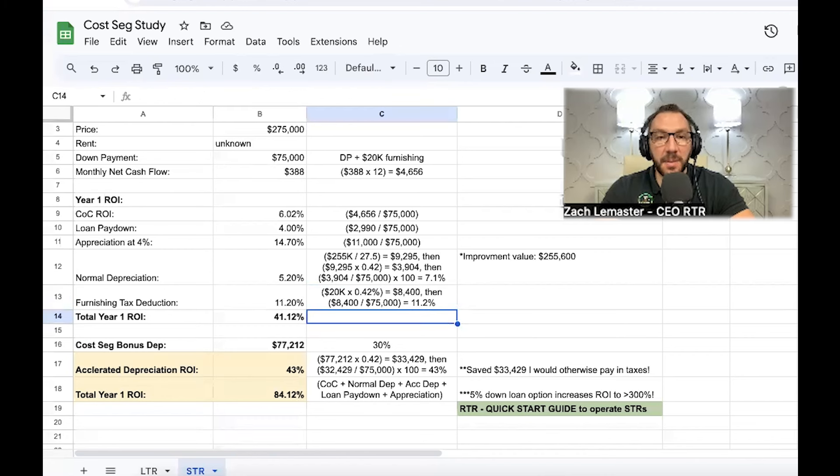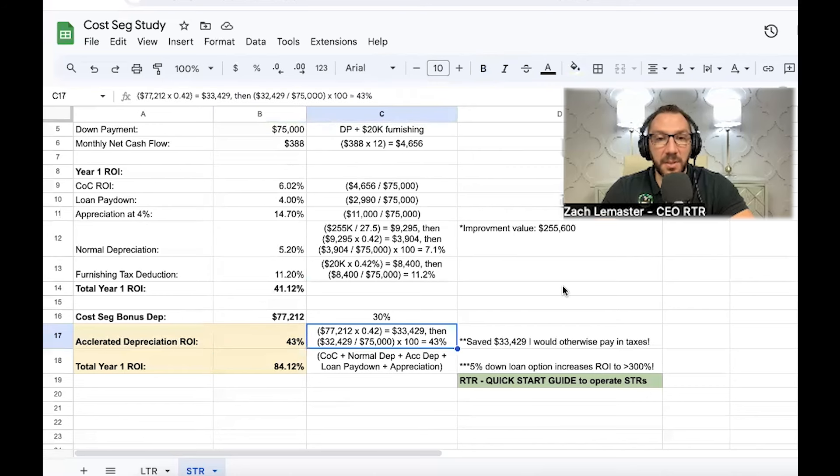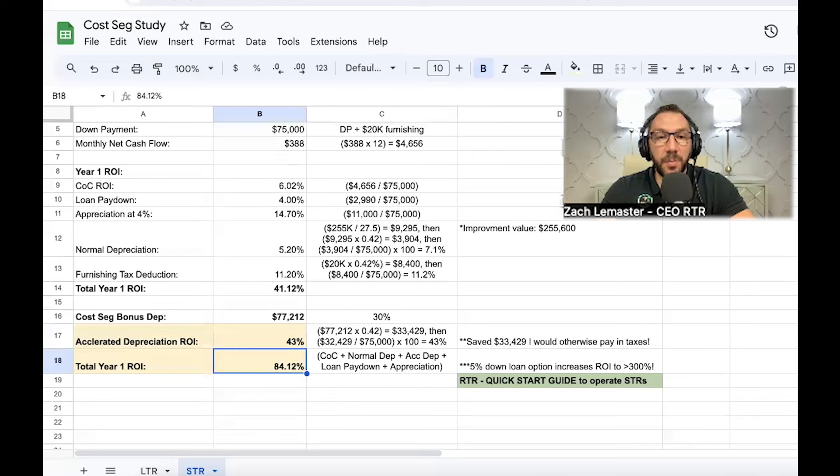Once you factor all of that together, his total year-one ROI was just above 40% — roughly in the same range as mine — even while operating it as a self-managed short-term rental. Then he ran a cost segregation study on the property. Because he's operating it as a short-term rental, he was able to take the same bonus depreciation. Running the same calculation: $77,000 deduction times 42% tax bracket equals the same $33,500 tax savings, but divided by his $75,000 out-of-pocket cost — giving 43% — and combined, all figures added up to an 84% ROI.